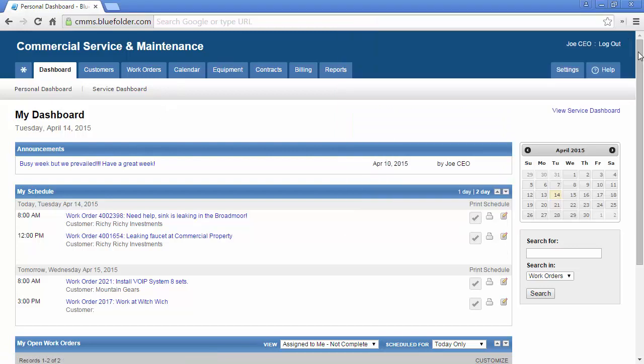The schedule will display to you and your users what they have going on for the day. Users can toggle between a one-day view or a two-day view so that there's no surprises. If desired, users can print their schedule to include maps, stick it in their clipboard, and out for the day.